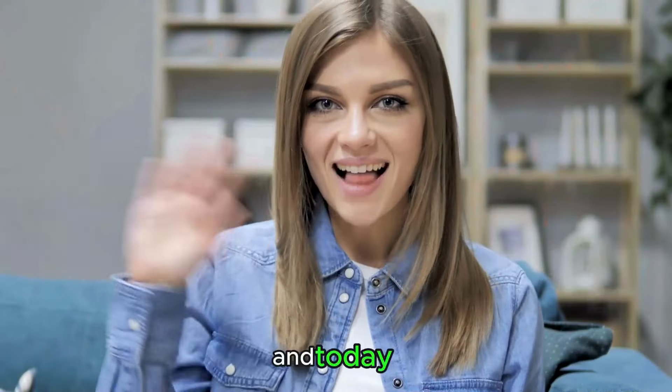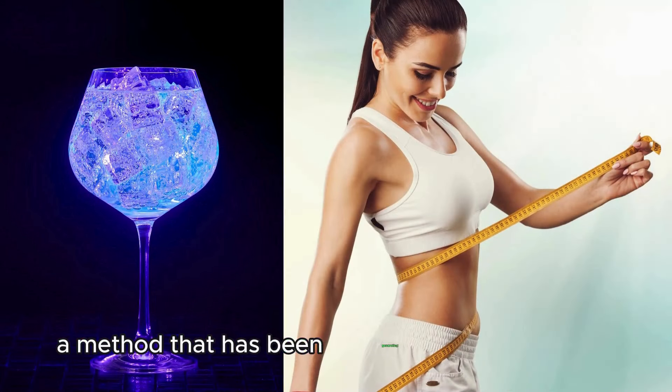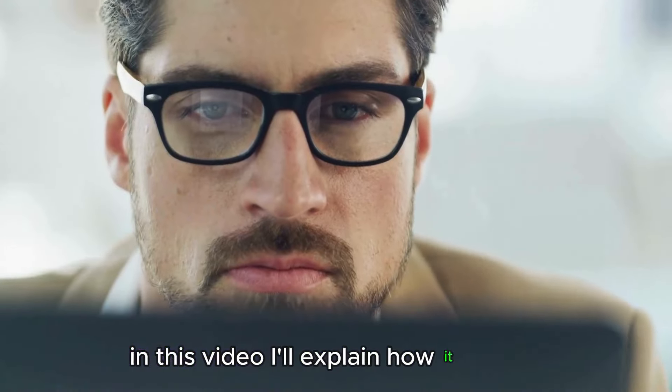Hi everyone, I'm Sarah and today we are going to talk about the Oriental Blue Tonic, a method that has been generating a lot of buzz lately but that many people don't fully understand. In this video, I'll explain how it works.